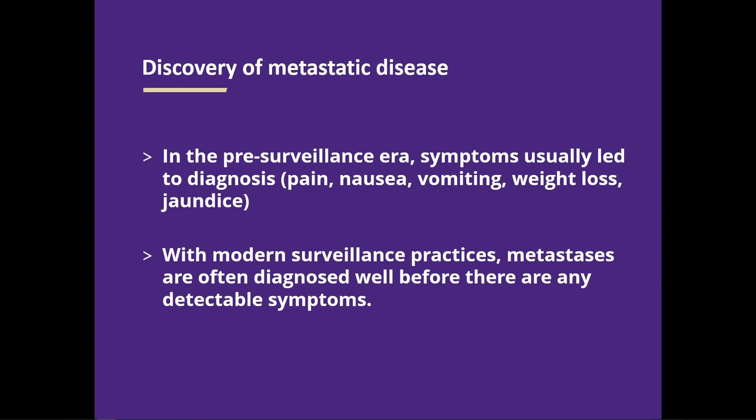How does this happen? With our current practices of doing MRI scans, most of the time people feel fine and there's a small spot on the MRI — that's the most common scenario. In the era before we did surveillance the way we do now, symptoms often led to the diagnosis of metastatic disease. Those symptoms are usually symptoms of liver involvement by cancer: pain, nausea, vomiting, weight loss, jaundice. But this is now the much less common way.